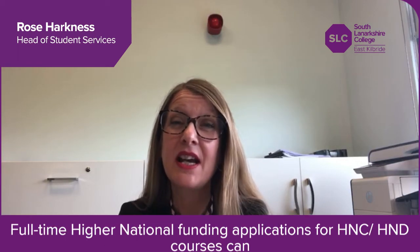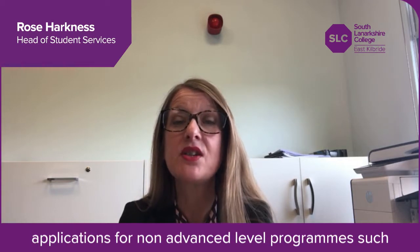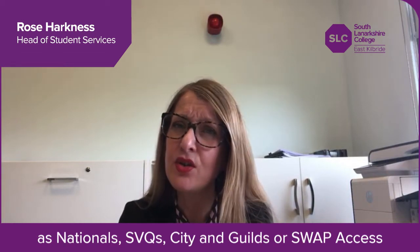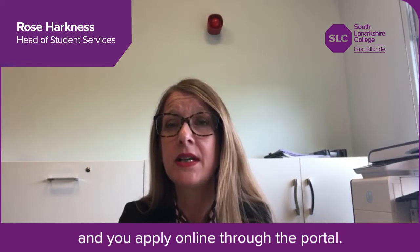Full-time higher national funding applications for HND courses can be easily done online at the Student Awards Agency Scotland website. For further education funding applications for non-advanced level programs such as nationals, SVQs, City and Guilds or SWAP access courses are made directly to the college and you apply online through the portal.